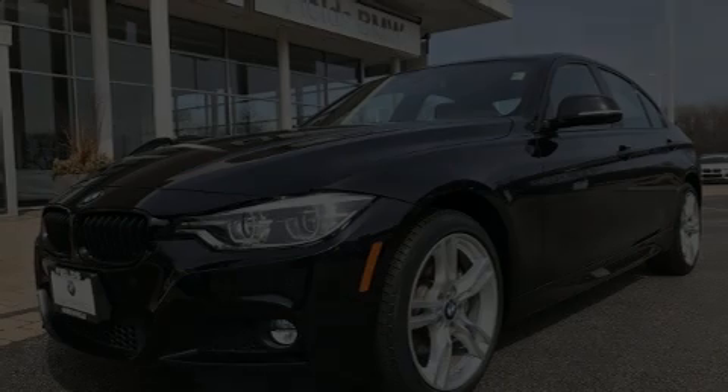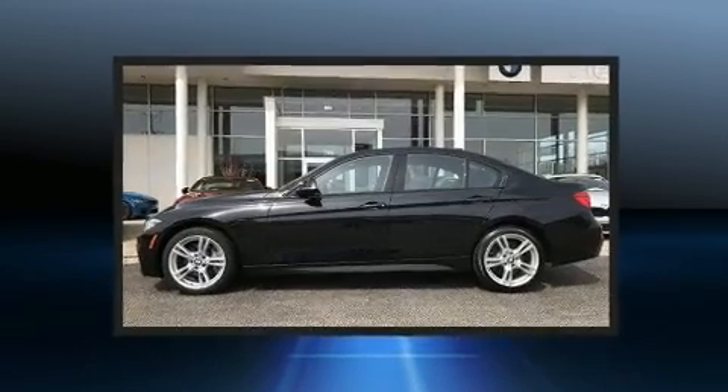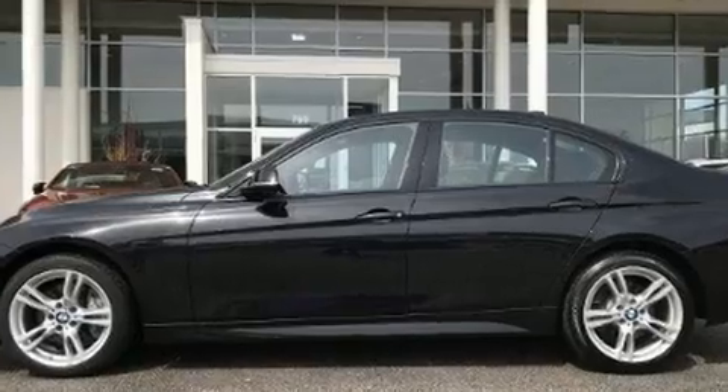Introducing the 2017 BMW 340i. Smooth gear shifts are achieved thanks to the refined six-cylinder engine, and for added security, dynamic stability control supplements the drivetrain.